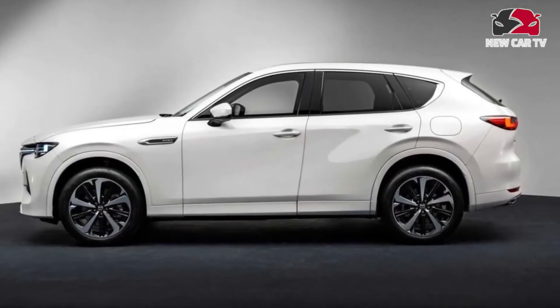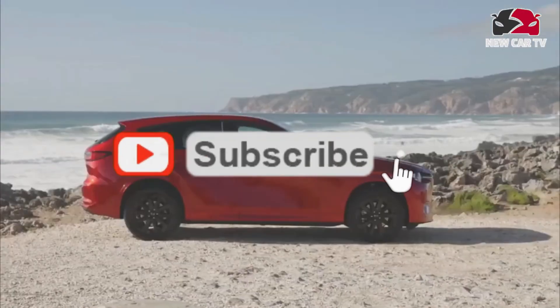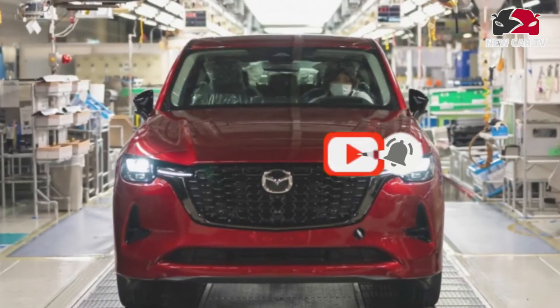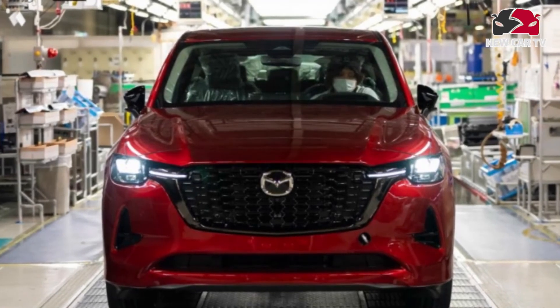All-wheel drive will likely be standard across the board, as it's unlikely that Mazda will offer rear-wheel drive versions of these models. The seven-passenger CX-90 will arrive sometime before the end of 2022, starting at about forty thousand dollars, with the five-passenger CX-70 set to follow in 2023 with a starting price around thirty-eight thousand dollars.